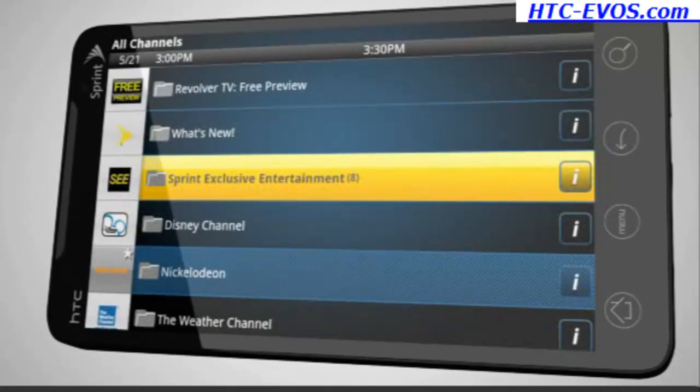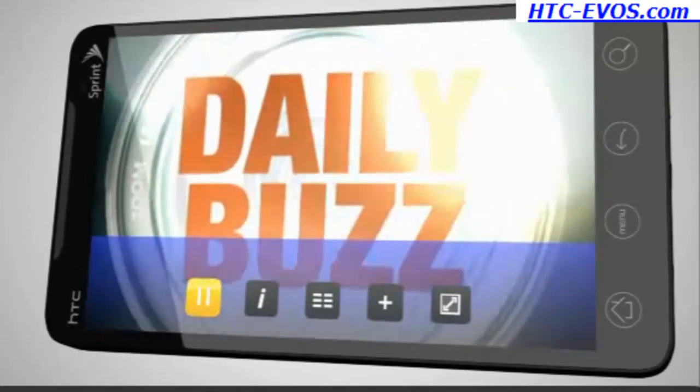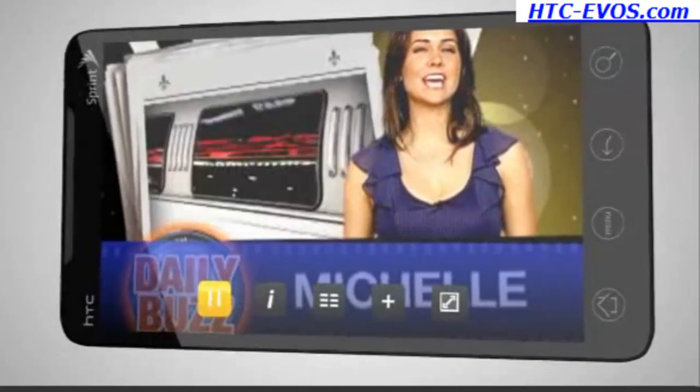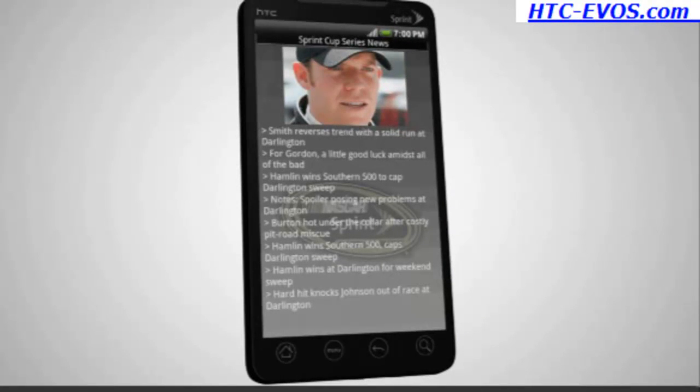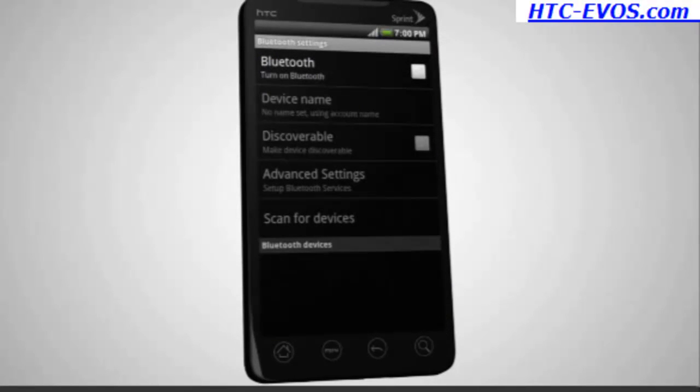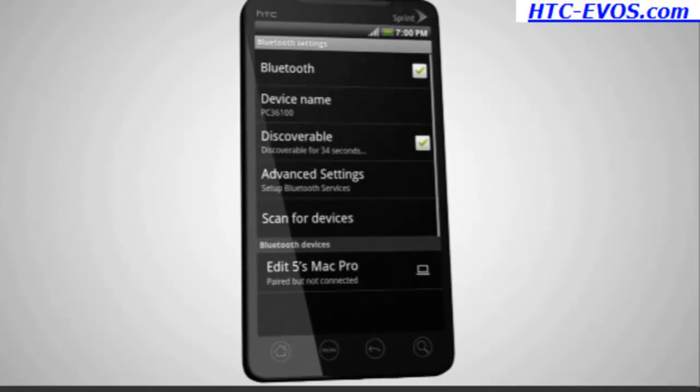Watch live programming with Sprint TV. Keep up to date with the latest scores and standings with NASCAR Sprint Cup Mobile. And stay connected with hands-free communication by using stereo Bluetooth compatible devices.